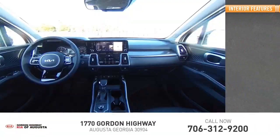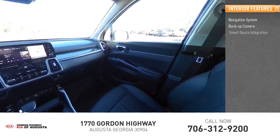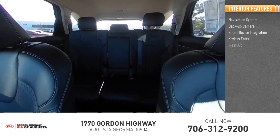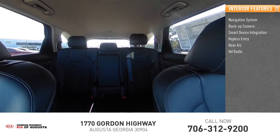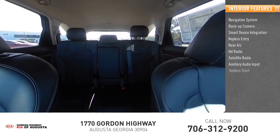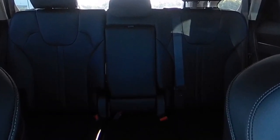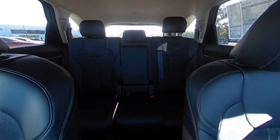Inside you'll find a navigation system, backup camera, smart device integration, keyless entry, rear AC, HD radio, satellite radio, auxiliary audio input, keyless start, and steering wheel audio controls. Drive away with a great deal on this vehicle — call or stop in today.